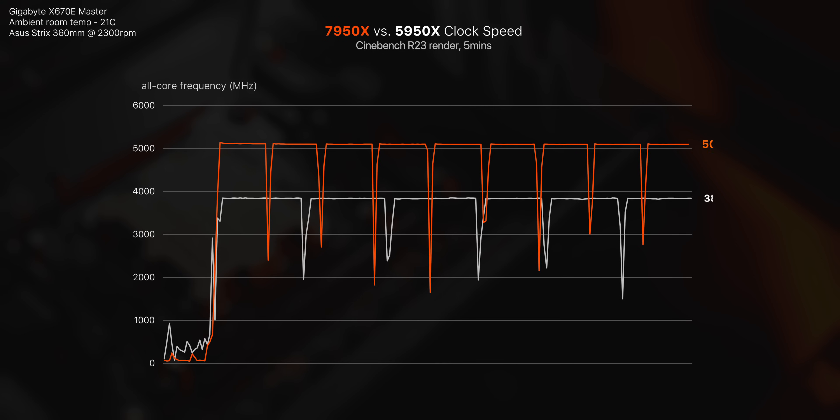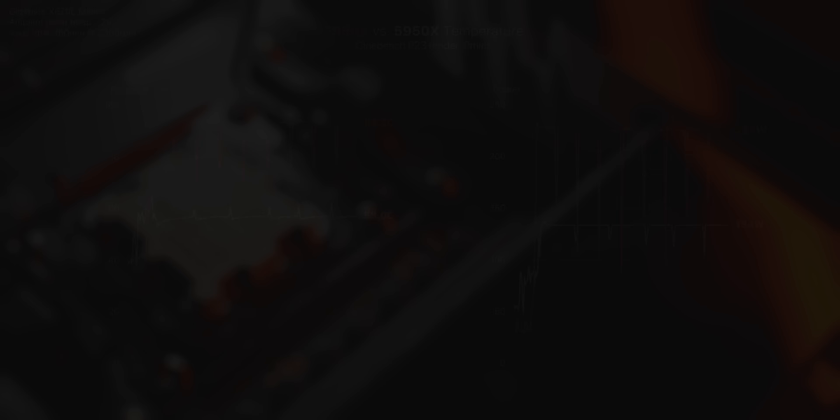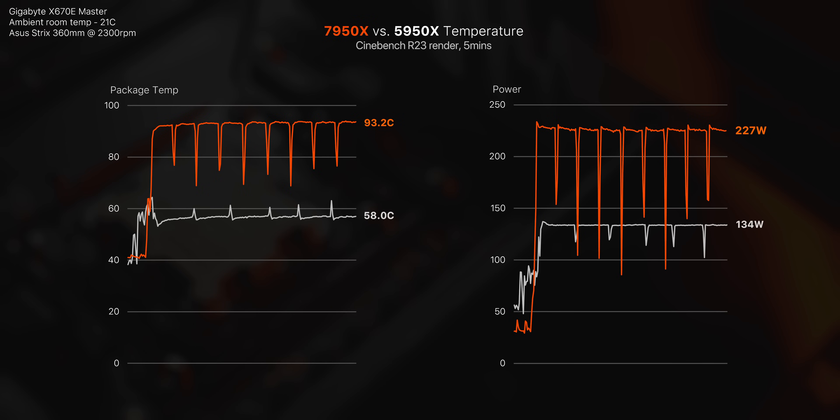The new 7950X settles all 16 cores to a whopping 5.1 GHz at full load in Cinebench R23 — that's all 16 cores. That's around 1.3 GHz above the 5950X from last generation. Obviously most of that is due to the incredible work done with the new silicon, but chugging back an extra 100 watts also helps a lot.